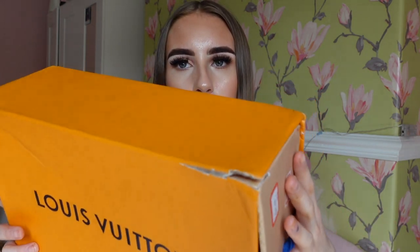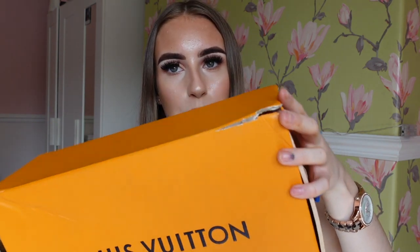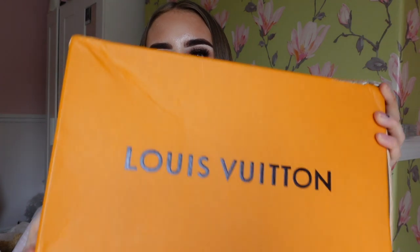Look at the box! The only thing is it did arrive slightly damaged, but that's not their fault - it obviously happened in transit, because he actually sent me photos of the boxes before packaging and they were perfect. Things happen sometimes. As you can see the box itself does look identical to the real one. The only thing is it has a little sticker on there which obviously isn't on the real item.